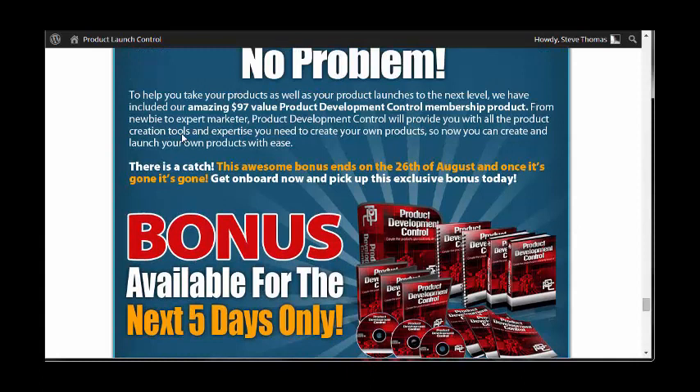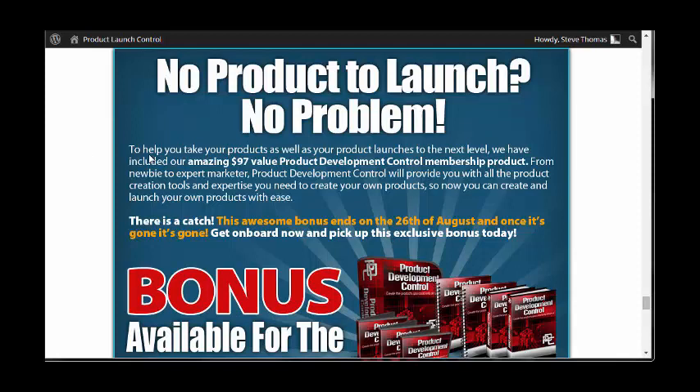There's also a bonus available for the next five days only. So if you have no product to launch — no problem. To help you take your product launches to the next level, they've included their amazing $97 value Product Development Control membership product, which will provide you with all the product creation tools and expertise you need to create your own products. Now you can create and launch your own products with ease — that's an almighty bonus.